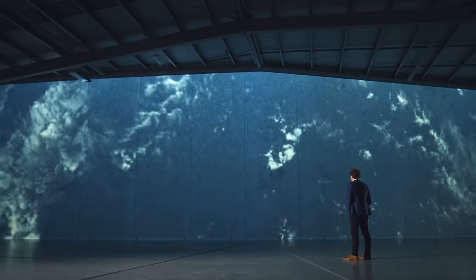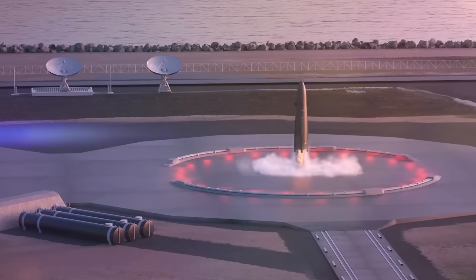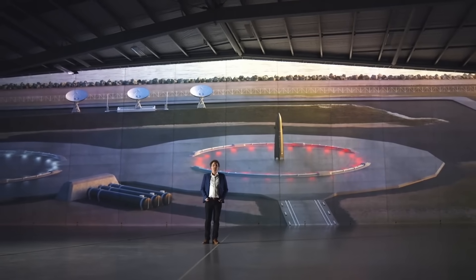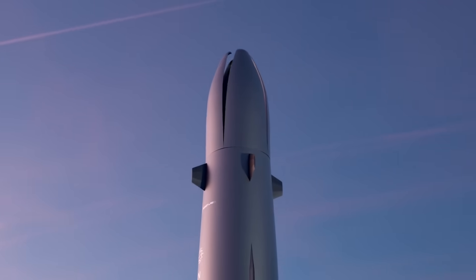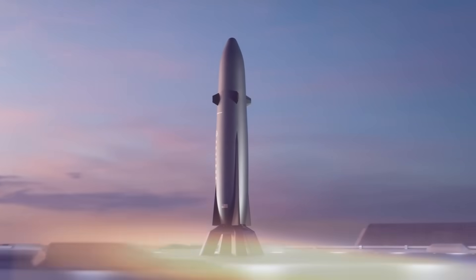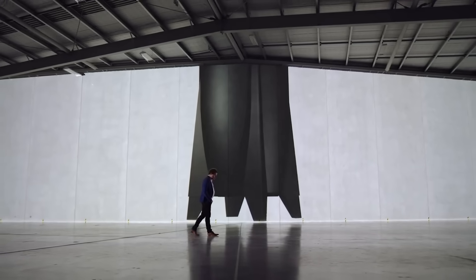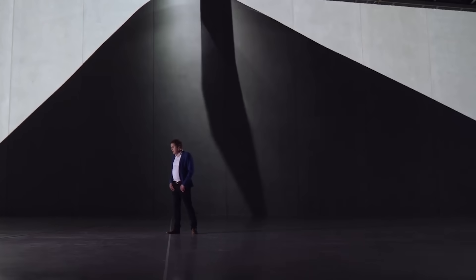For reference, Neutron is expected to be capable of two main flight profiles. One has the booster returning to the launch site for a ground landing, and another with a downrange landing on the Return on Investment vessel. The downrange landing is intended to maximize Neutron's performance by requiring less fuel reserves than if it were to return to Launch Complex 3. During the recent announcement, the Rocket Lab Vice President was quoted saying that Neutron's ability to return to Earth on Return on Investment and launch again and again will be foundational to its success, and that Bollinger has been selected to deliver this critical project.